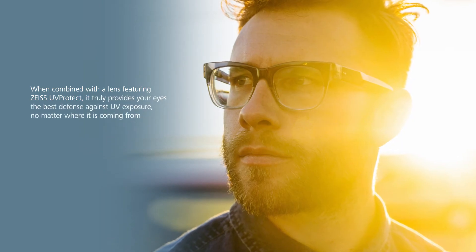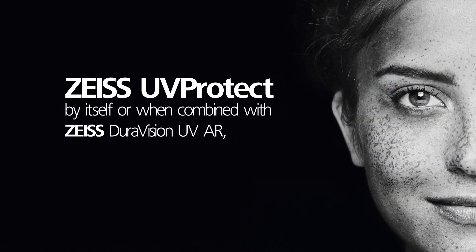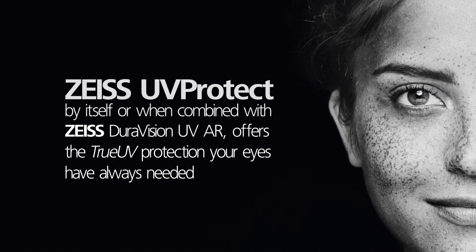When combined with a lens featuring Zeiss UV Protect, it truly provides your eyes the best defense against UV exposure, no matter where it's coming from. Zeiss UV Protect, by itself or when combined with Zeiss DuraVision UV AR, offers the true UV protection your eyes have always needed.